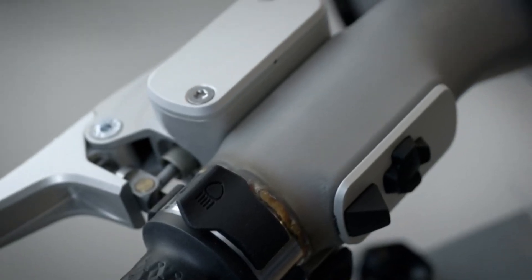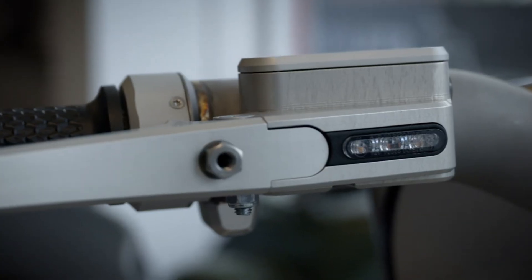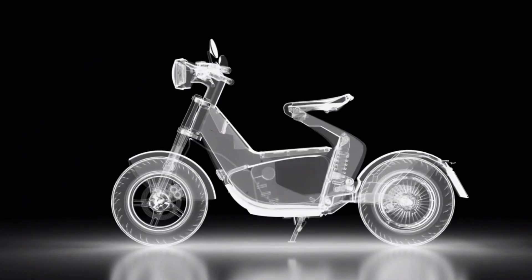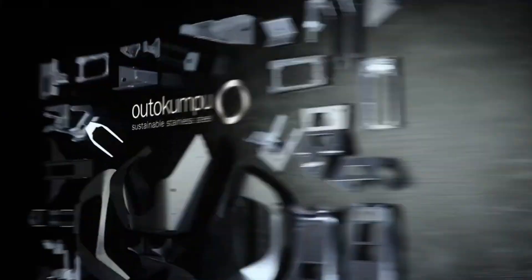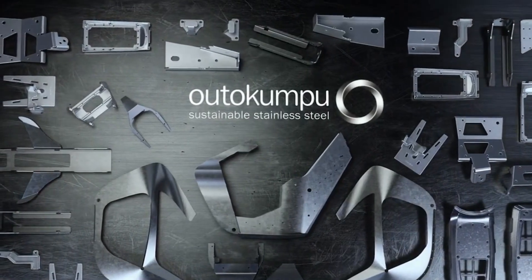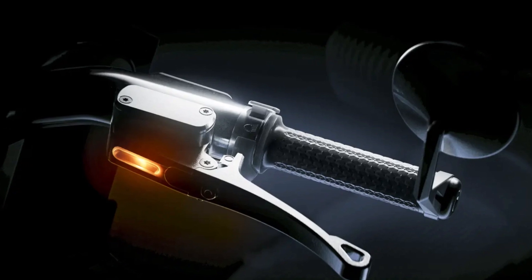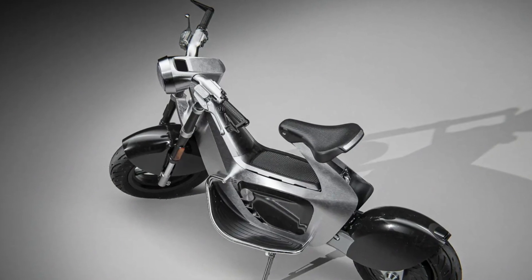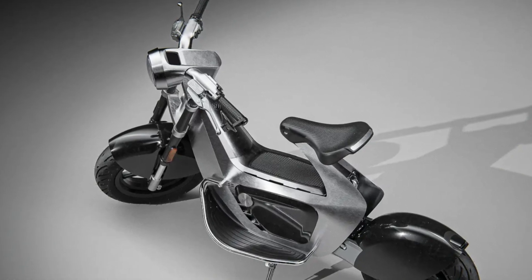A nice styling touch is the integration of the master cylinders into the handlebar. There's a proprietary electric vehicle control unit on the Stillride 1, and it interacts with your smartphone via the Stillcontrol app. The app supplies various pieces of data, including battery status, geographic positioning, service diagnostics, and theft protection.